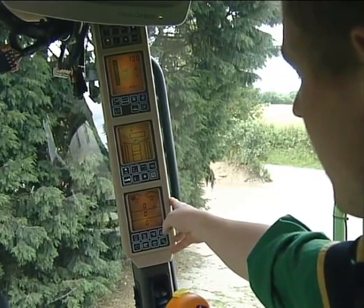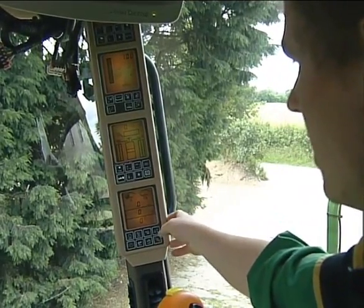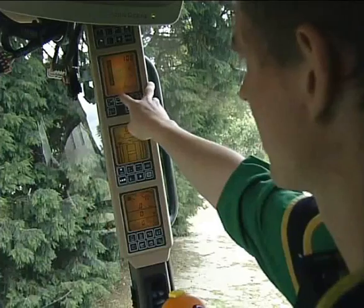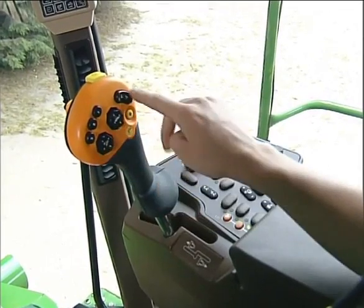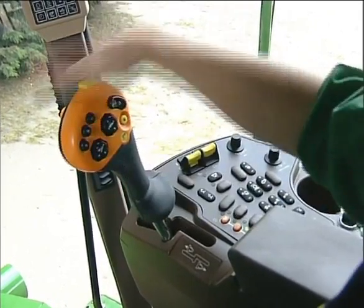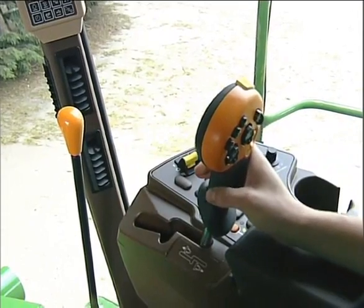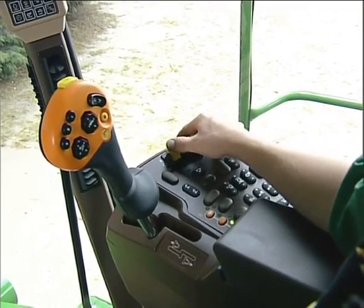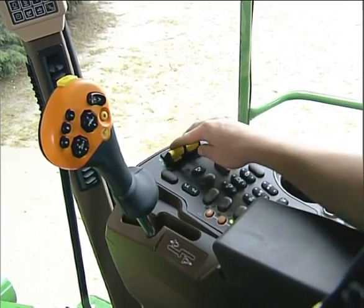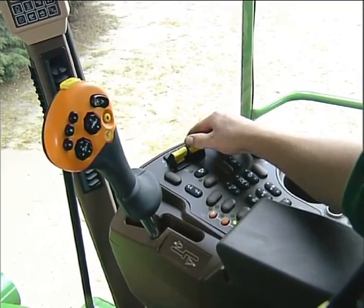This is the basic display of the combine — here it shows the diesel level, the engine temperature, the ground forward speed, and the engine speed. Above that is the diagnostic section and the calibration section. Above that is the header control section, illustrating how level the header is to the ground. This is the multi-function lever — it controls your header, your unloading auger, your resume buttons, and also an emergency stop, as well as your forward and reverse speed. Here we have the main separation engage and the header engage, and the controls that alter the speeds of various components within the grain separation compartment.